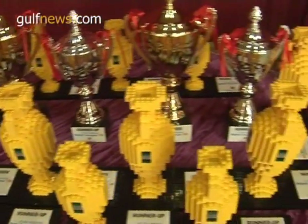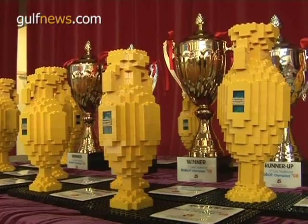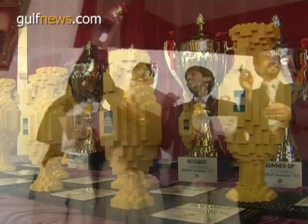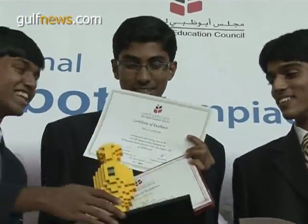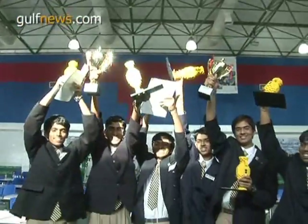And this is what it's all about — the silverware. Some of it's made out of Lego, but the winning team of the advanced category will jet off to Japan for the World Robot Olympiad, where they'll pit their creations against the best robots from around the world.